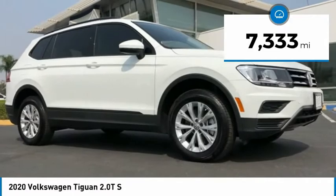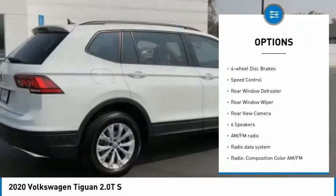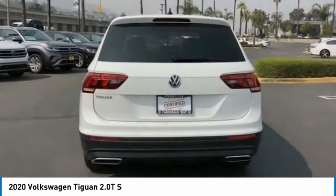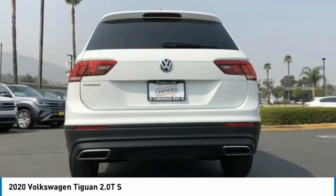Here are some of this vehicle's great options: electronic stability control, four-wheel independent suspension, brake assist, traction control, remote keyless entry, four-wheel disc brakes, speed control, rear window defroster, rear window wiper, and rear view camera.